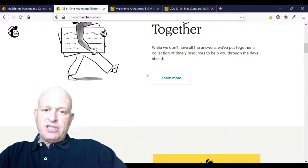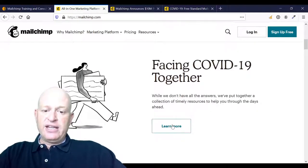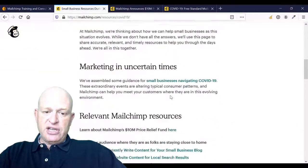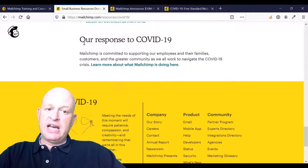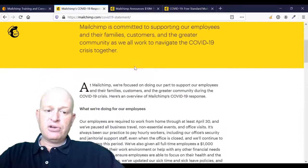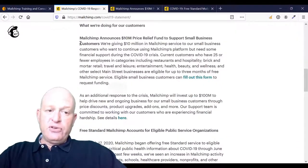So if I scroll down the homepage where it says 'Facing COVID-19 Together' and click 'Learn More', I can learn more. But to see more details, if I scroll right to the bottom and click under 'Our Response to COVID-19' and click 'Learn More' about what Mailchimp is doing here, I'll scroll down slightly and we can see first off...